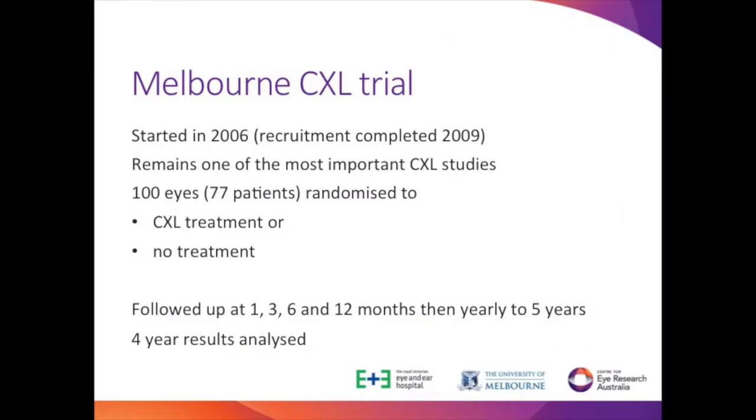Does cross-linking work? Melbourne has been at the centre of the cross-linking trials for quite some time. Our trial began in 2006. We recruited 100 eyes from 77 people — some people had both eyes in the trial. Fifty eyes were randomly allocated to receive cross-linking and 50 to receive no treatment, so we could compare outcomes. We followed people at one month, three months, six months, 12 months, and then annually for five years. Earlier this year we analysed results at the four-year mark.